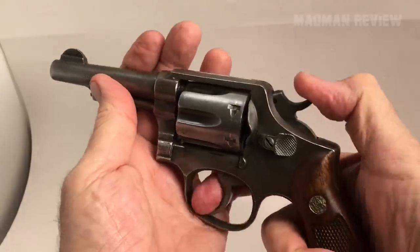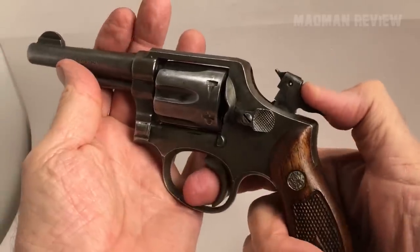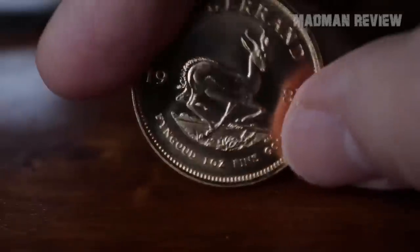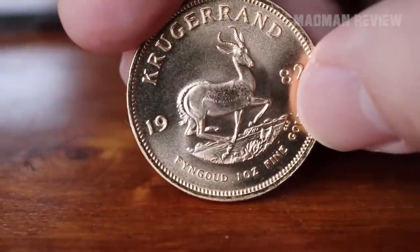When you see all these advantages, you might want to get into the revolver game if you have not been convinced already. However, there is a small problem. Revolvers can be pricey, and not everyone can afford to cash out that much money.